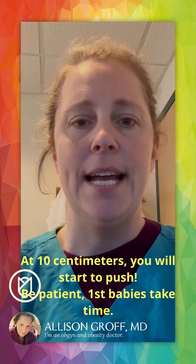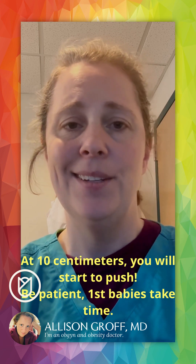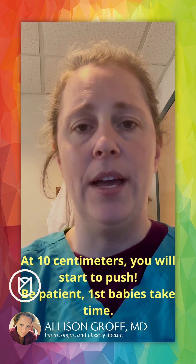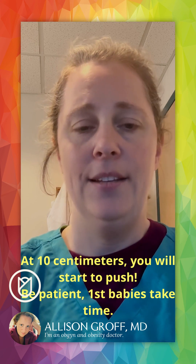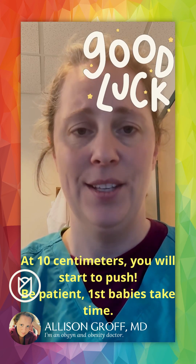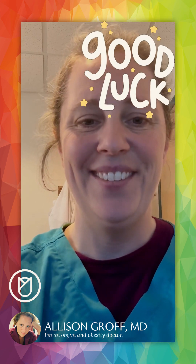You'll see your nurse a little more often because they usually have only one or two patients. Your doctor may be covering many patients on the labor floor, but you should see them in and out. When you get to 10 centimeters, it'll be time to push. That's variable — if it's your first baby, it can take a little while, even up to a couple of hours, but you'll get lots of guidance and encouragement. Once you get to pushing, that means you've hit the home stretch and you're about to hold that baby. Good luck with everything!